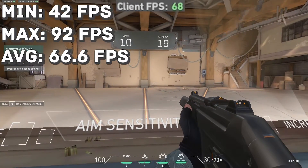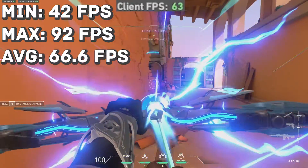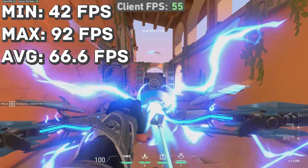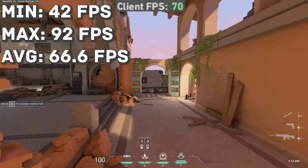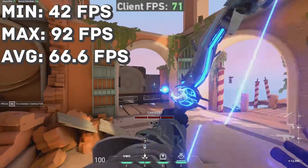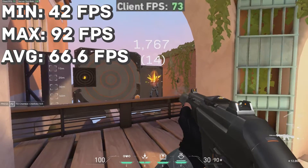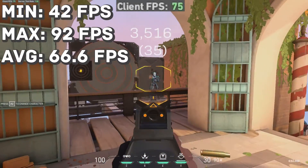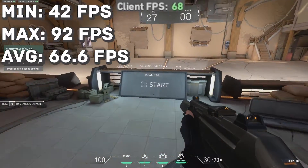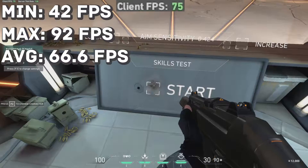We got sixty-six point six frames per second on average. Even when using the abilities that create some spectacular effects on screen, there was no real drop in performance. Aiming down the sights was clear and smooth, and overall this game is going to be very playable even on ultrabooks at 1080p.